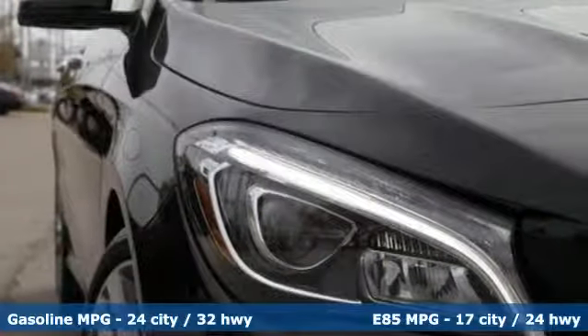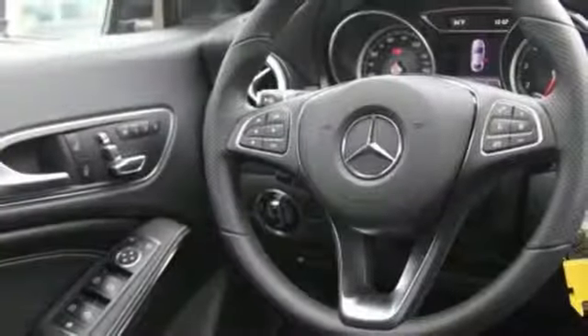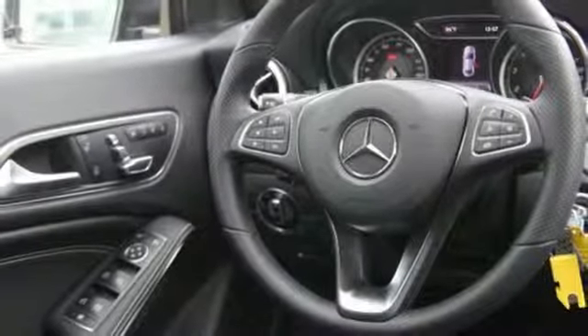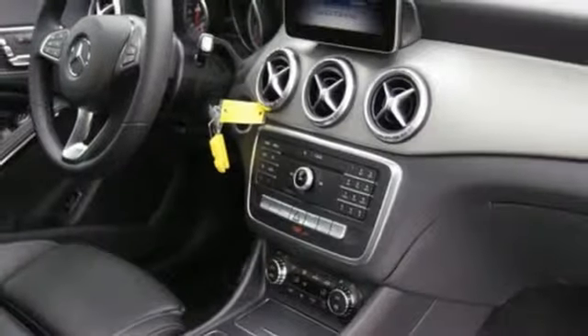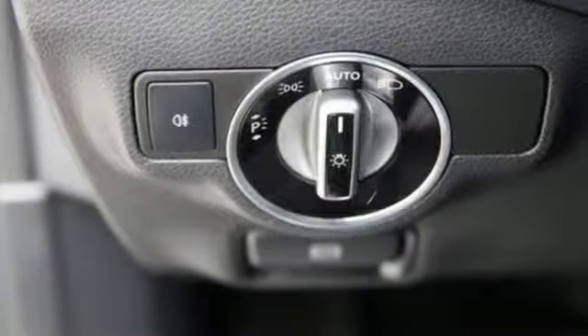Streaming audio, dual zone climate control, power heated mirrors, aluminum wheels, intercooled turbo inline four-cylinder engine, gas pressurized shocks, external memory control, driver memory seats, four-wheel drive, and automatic transmission.